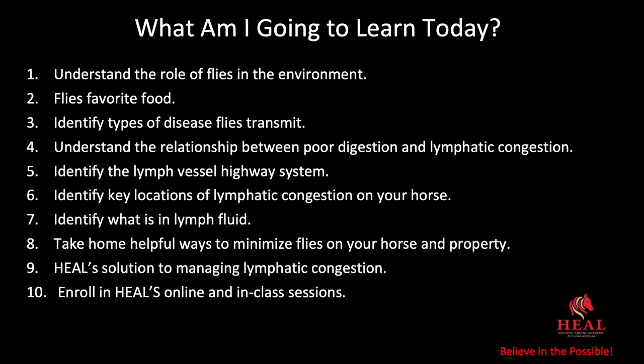So what am I going to learn today? We have ten objectives. Number one: understand the role of flies in the environment. Two: identify flies' favorite food. Three: identify types of disease flies transmit. Four: understand the relationship between poor digestion and lymphatic congestion.